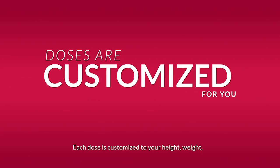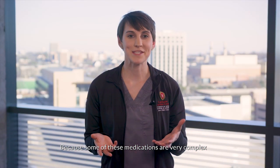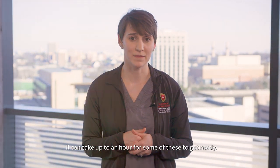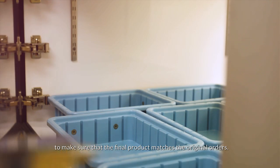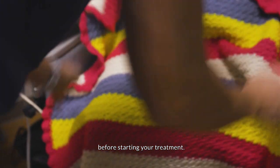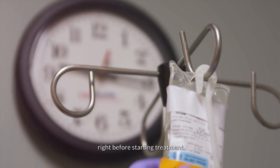Each dose is customized to your height, weight, and how you've been tolerating treatment. Because of this, very few medications are pre-made. Because some of these medications are very complex, it can take up to an hour for some of them to get ready. Once your medications are ready, the pharmacy will review it to make sure that the final product matches the original orders. Your nurse will review your orders before starting your treatment, and then they and another nurse will review the medication with you right before starting treatment.